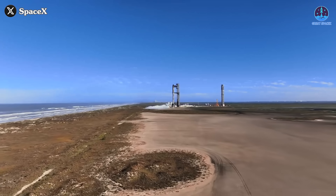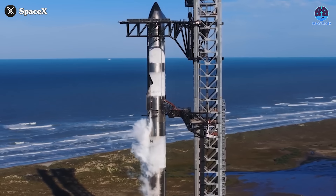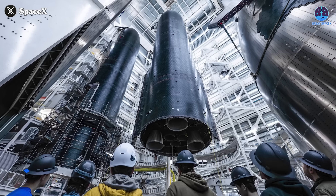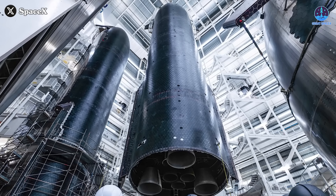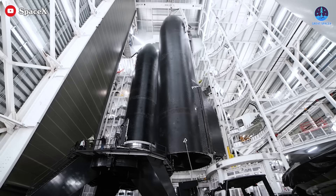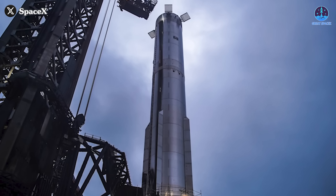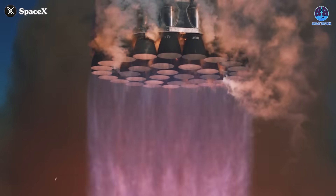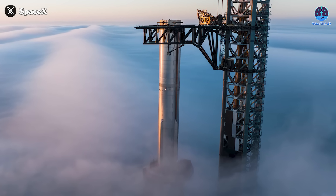After a long and exciting development journey, Starship has officially entered a new era this year. The transition to V2 marks a major milestone, bringing breakthrough upgrades that promise to enhance performance, efficiency, and reusability. However, so far these upgrades have only been implemented in ship. The next big step is the transformation of Super Heavy, the powerhouse that will propel Starship beyond its current limits — and now that moment is finally approaching.